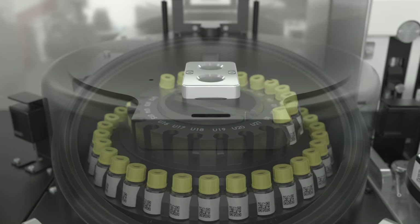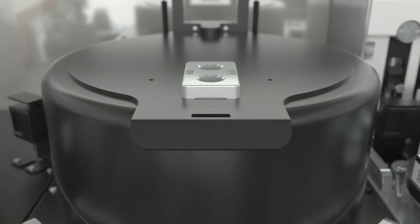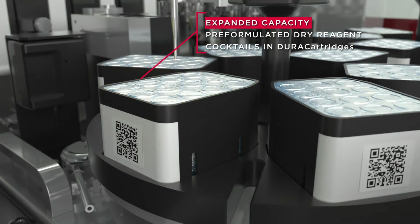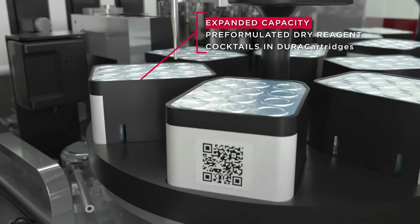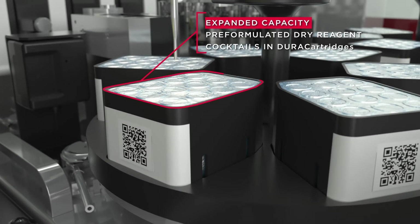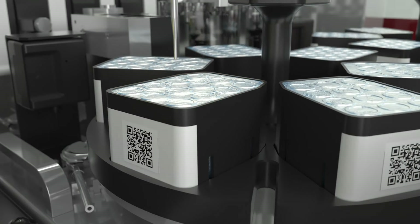No capping and uncapping is required once liquid antibodies are introduced to the system. In addition to liquid antibodies, the system supports the use of dry pre-formulated reagent cocktails in an innovative new format called dura cartridges. These panels can also be combined with liquid reagents within a protocol.